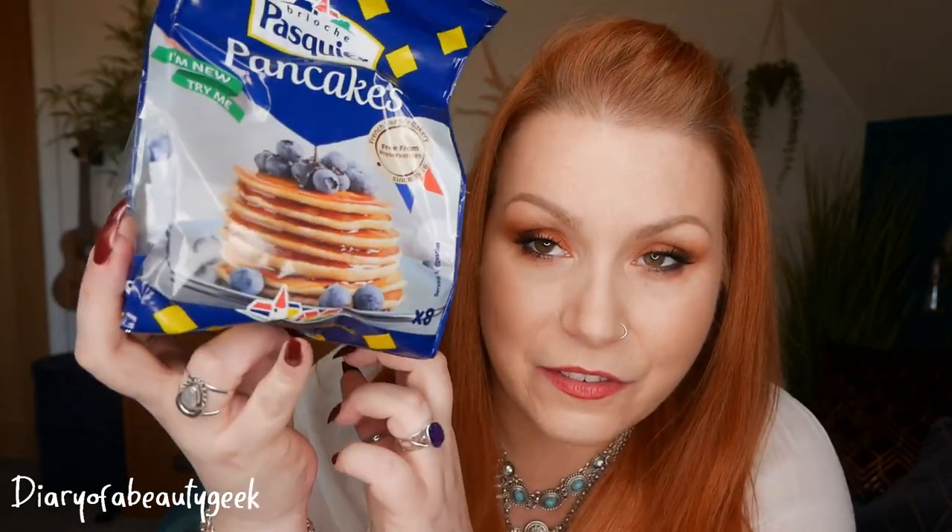Next we've got some pancakes by Brioche Pasquier - free from preservatives, French family bakery since 1936. There are eight inside, packaged in pairs. We love pancakes - these would be lovely with some maple syrup and blueberries. Very handy for our household. To purchase them it'll cost you £1.65. Their new twin-wrapped pancakes are great at home and on the go.